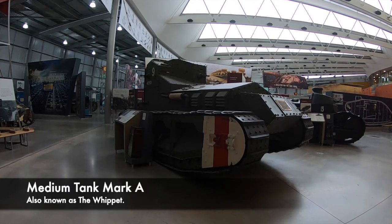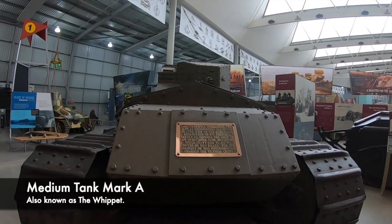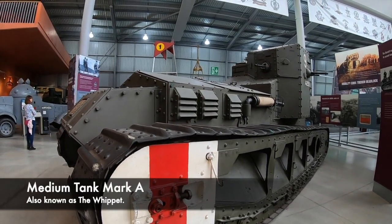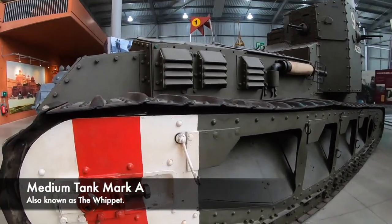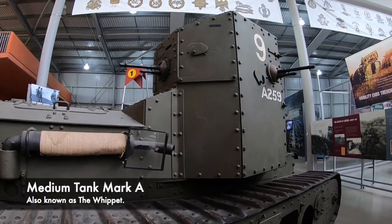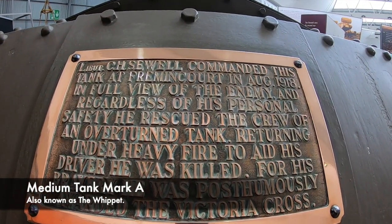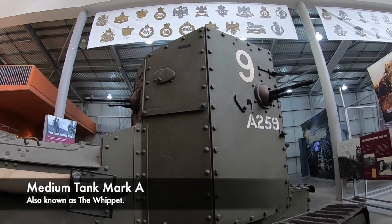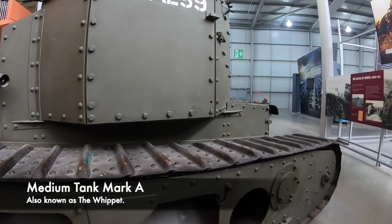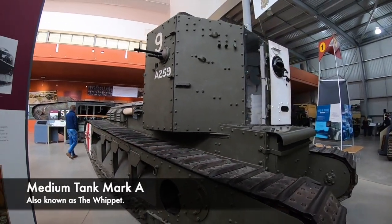The Whippet, or Medium Tank Mark A, has a remarkable story. It was an extremely difficult tank to drive — it had 2 engines, 2 clutches and 2 gearboxes — but gained its nickname from the fact it was very fast by 1918 standards. The tank on display here tells an amazing story: it was used in Fremming Corps in France on the 29th August 1918. Lieutenant Cecil Sewell dismounted from this tank in order to save the crew of another tank. In this brave and heroic act, Sewell was killed, and later awarded the Victoria Cross for bravery. The Whippet was remarkably light at 14 tonnes and had a maximum speed of 8.3 miles per hour.